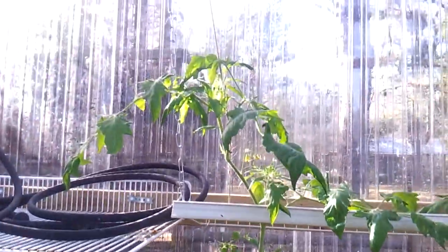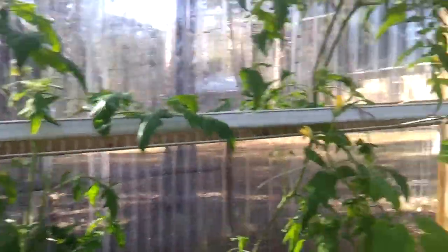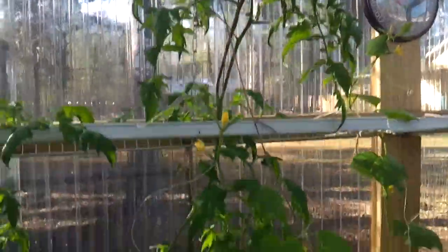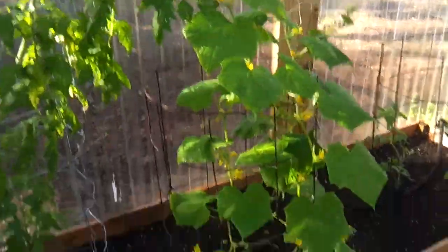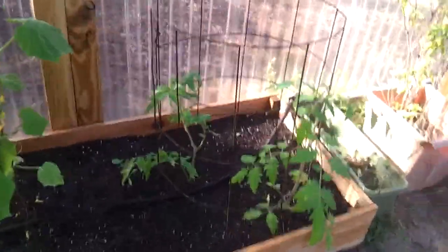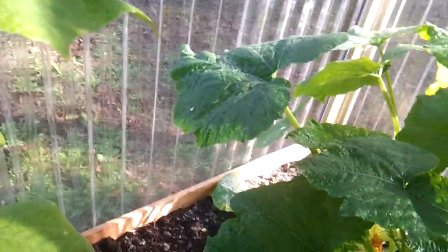More tomatoes over here being held up by supports. We're getting big cucumbers. About a week ago we decided to plant a few more lettuce seeds — I don't know if you can see it but they're down there, they're coming up.